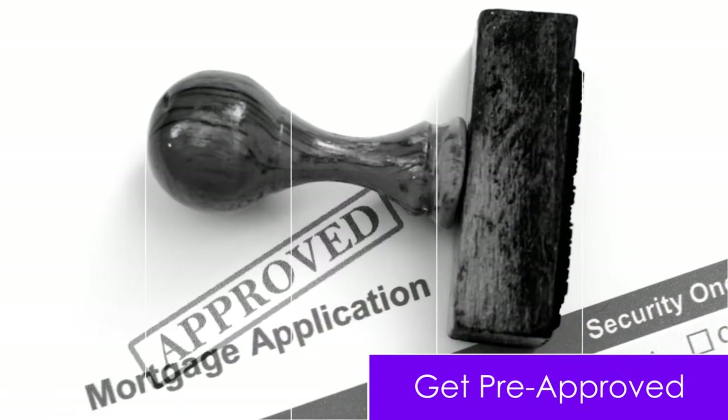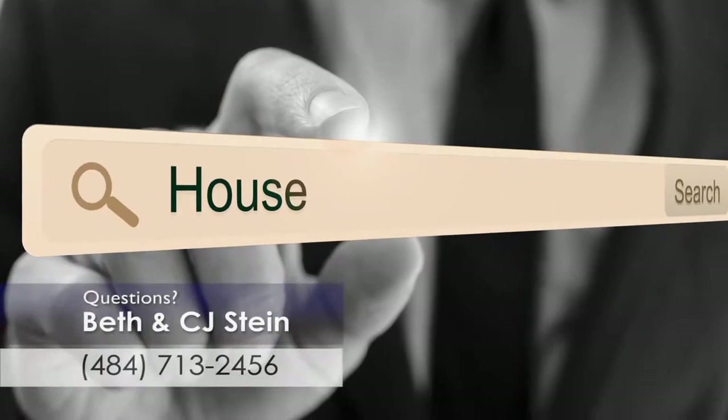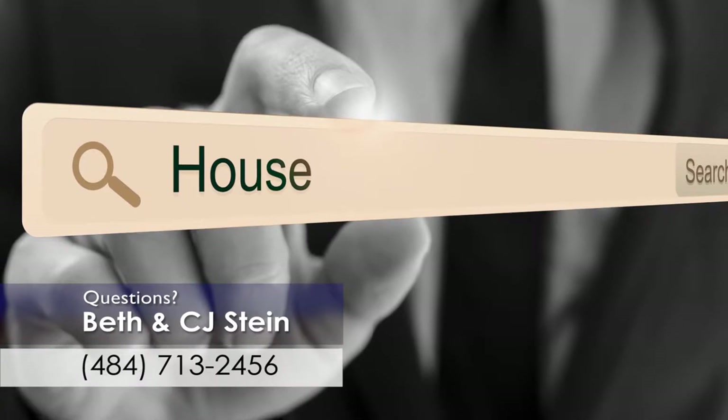Next, get a letter from your lender stating you are pre-approved for a loan in a specific price range. Once you're pre-approved, you'll know what price range of homes you should be looking for.